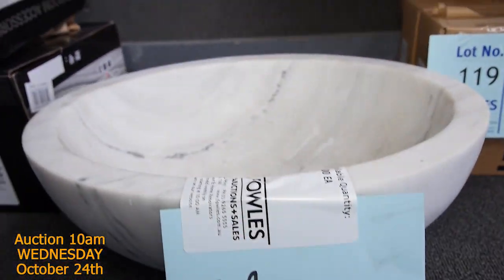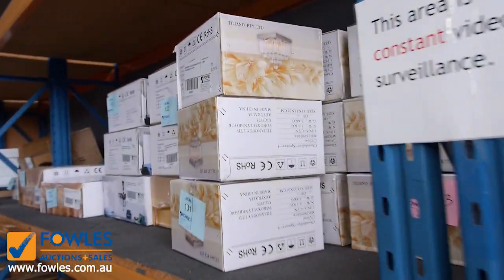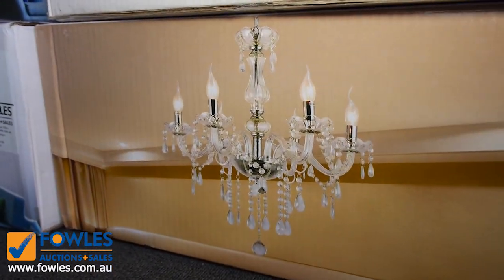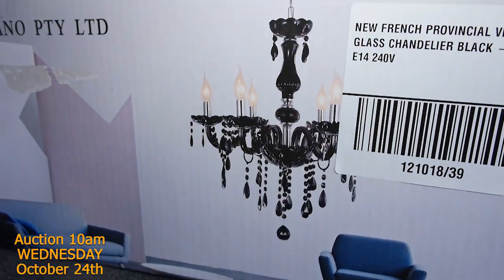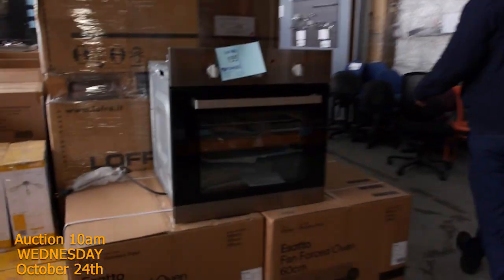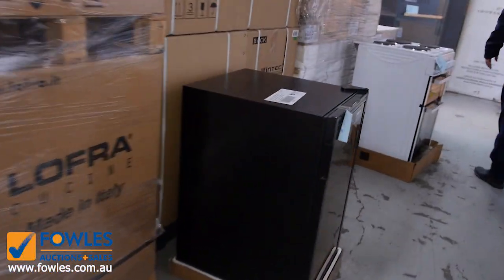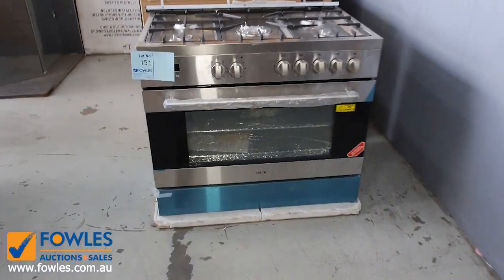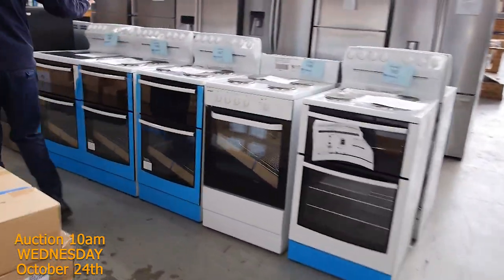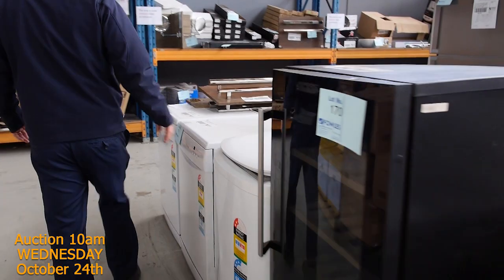These chandeliers are interesting as well — they'll all be unreserved as usual, and they bid anywhere between about $20 and $150 each, just depending on who's here on the day. So you can pick yourself up some nice little bargains. Down the back here you've got some freestanding cookers, some wine fridges, some office chairs, and freestanding shower screens. There's a nice big 58-bottle wine fridge there.